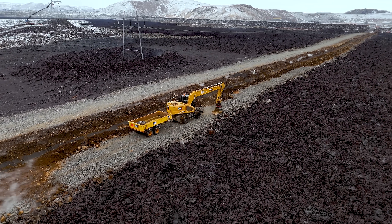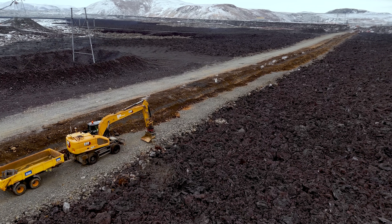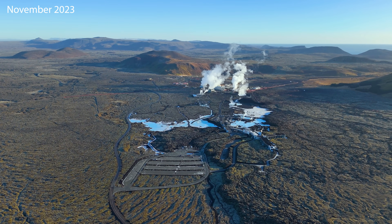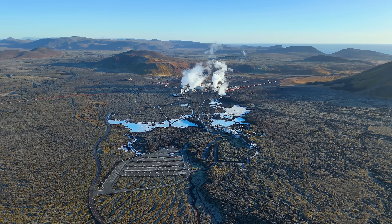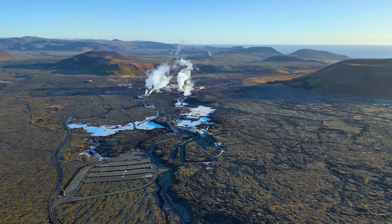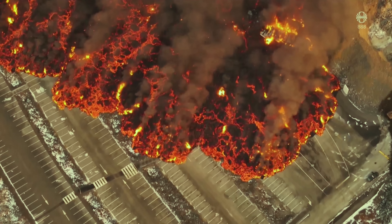I have to admit that as for this day, it was a bit absurd to see the lava flow over the Blue Lagoon car park. I have spent many dull moments there — days and nights — waiting for eruptions in order to be close by before the area would be evacuated. But I also have many good memories from there, using the car park as a drone platform and flying around. But now it's just gone. All we see are just a few light poles sticking up like toothpicks on a burned chocolate cake.